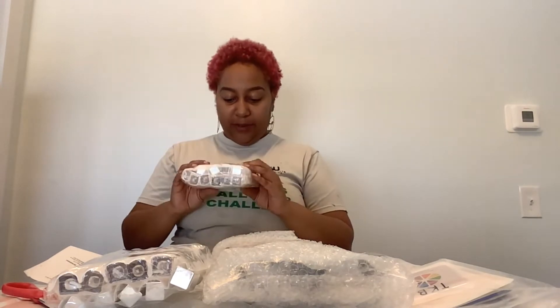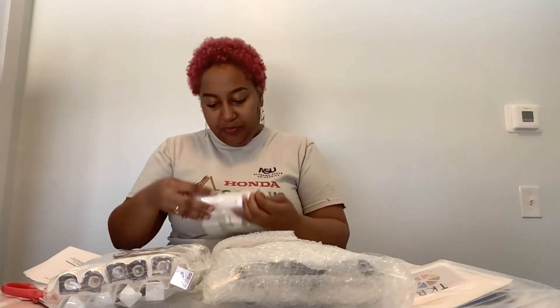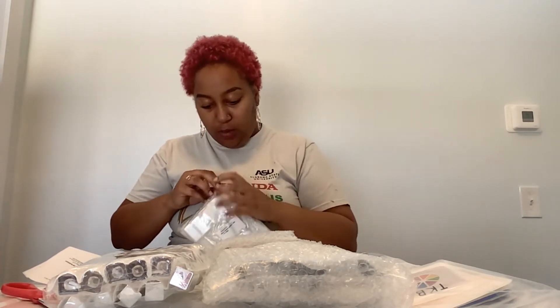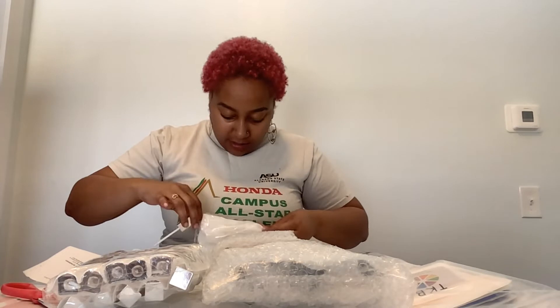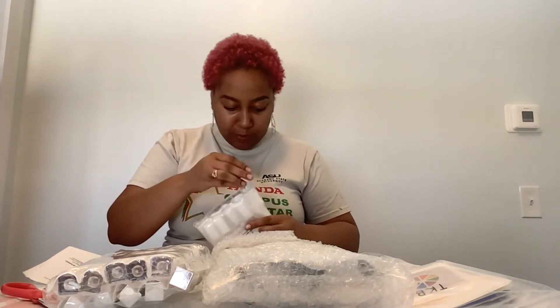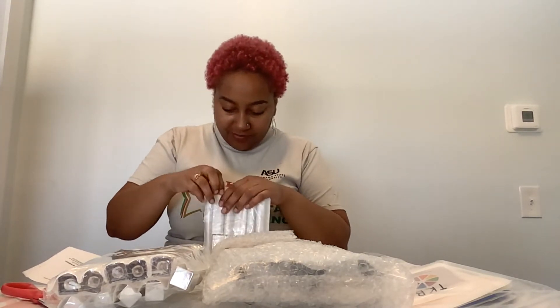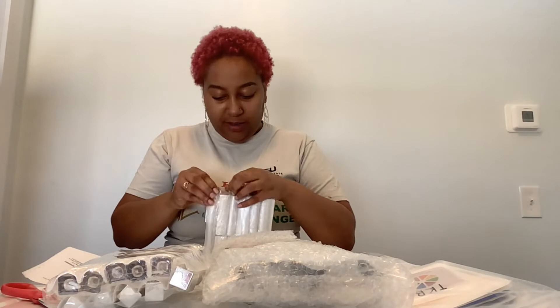Here are the lip gloss tubes — I ordered some because I'll need to fill the gloss into something. I'm going to open a small hole on the side so we can see what we're working with. The bottoms look like this — these are tops and buttons. I'm trying to open this up so you all can see what they look like.